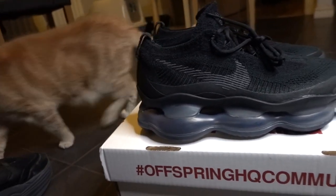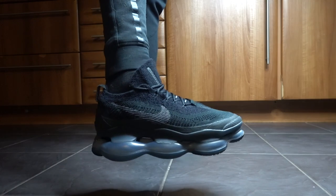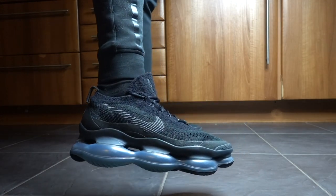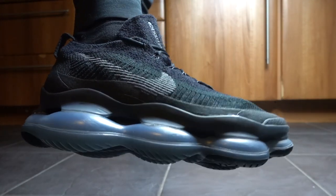The name Scorpion comes from the base of the sneaker — the air unit. Nike have taken design inspiration from the actual scorpion for the base of the shoe, as you can see.